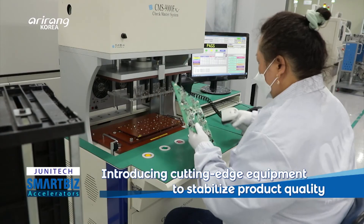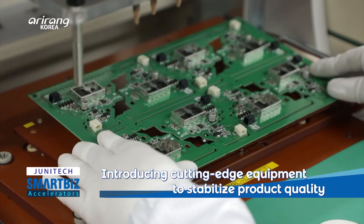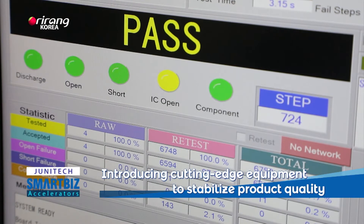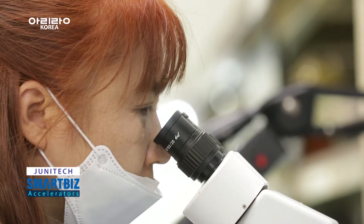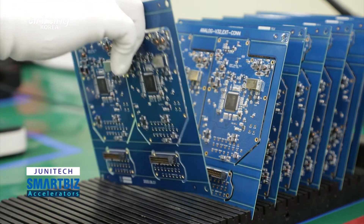As smaller and more integrated components have been developed, the testing skills for the surface mount technology line have also been improved. The company has carried out various reliability tests to check the print quality and the state of attached parts.